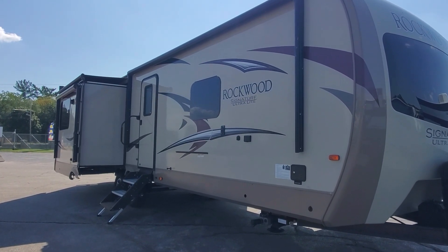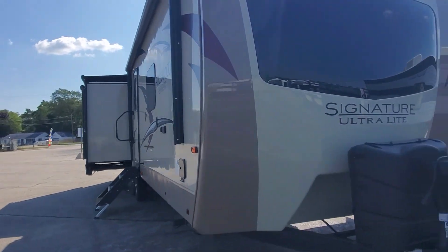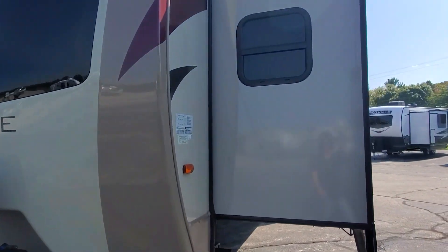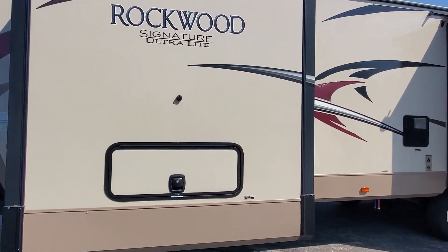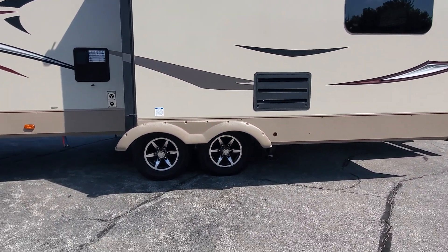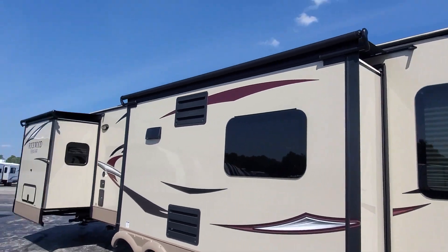Let's take a look at the 2017 Rockwood Signature Ultralight 8329 SS travel trailer that just came into the lot on trade-in. We love our trade-ins — this is an amazing, well-kept, well-equipped coach.